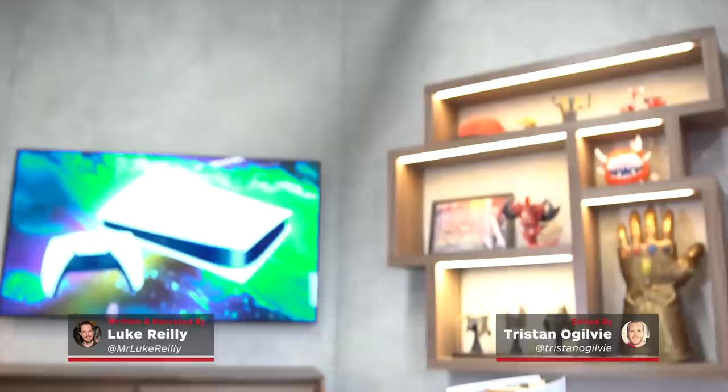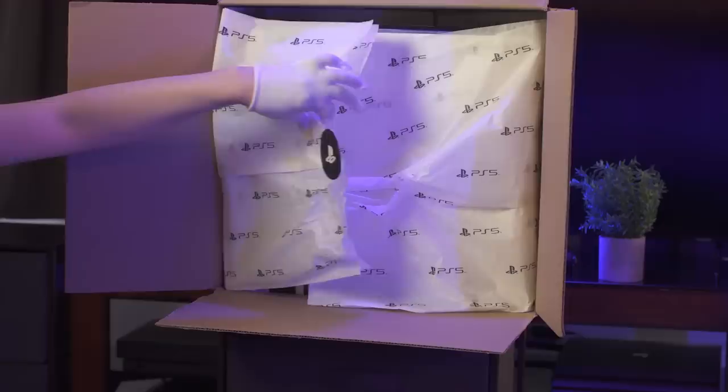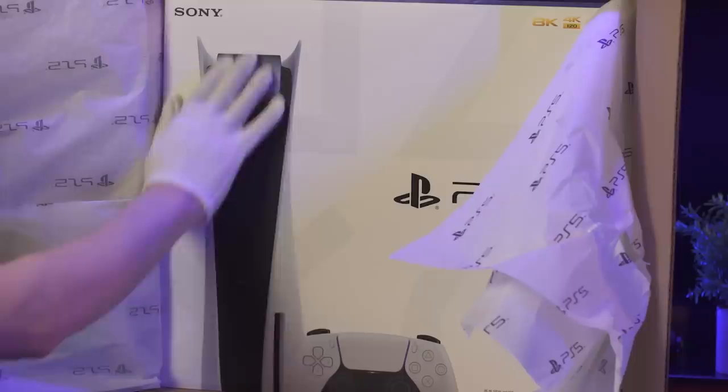Over the past 12 months, the PlayStation 5 has stomped its way onto the top step of the PlayStation podium, becoming Sony's fastest-selling games console ever, even though they're still incredibly hard to find on store shelves. Here's what we said about it at launch.